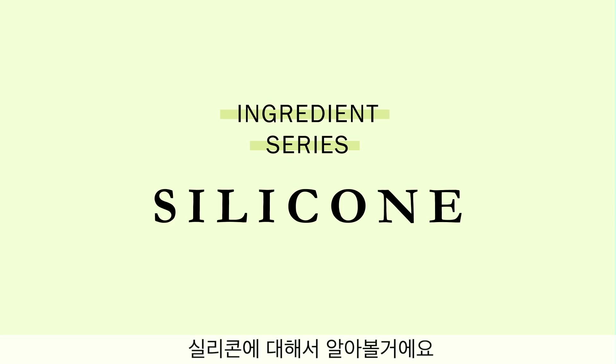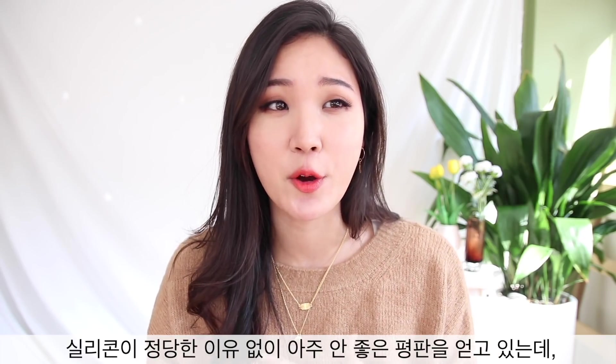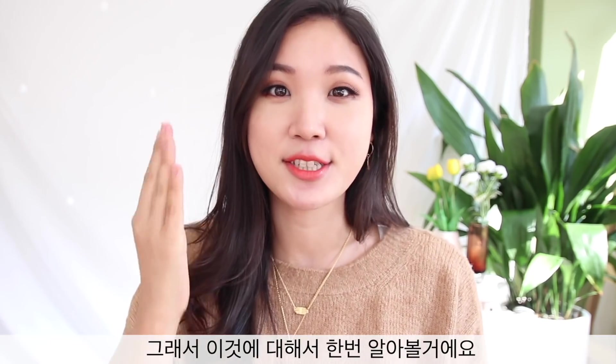Good morning, friends. Leah here. Today we are doing another truth of ingredients series and we're going to highlight silicone in this episode, because silicone is getting a lot of bad reputation for no legitimate reason. I wanted to bust some beauty myths about this and shed some light. There will be a lot of gems in this video, so let's get started right away.